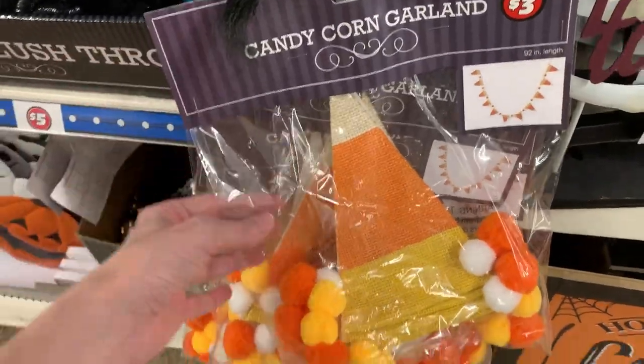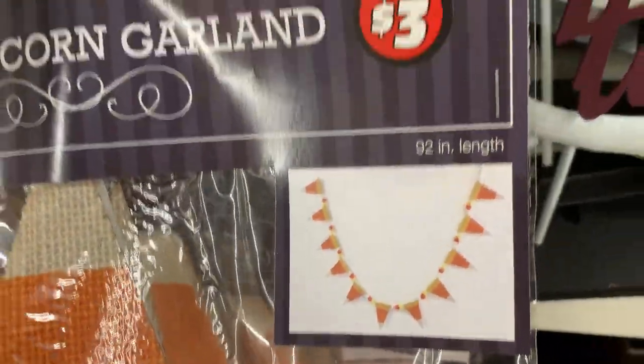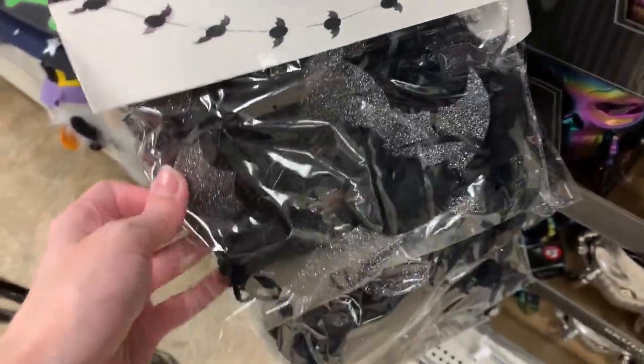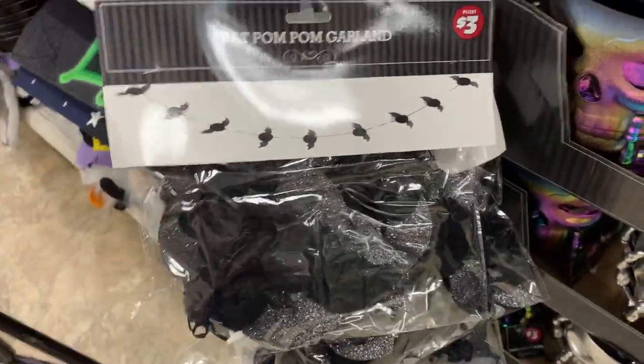This is a cute fabric garland with candy corn shapes on it. I think it's made of burlap — it's been painted and has little pom-poms on it as well. It's priced at $3. There's also a second garland with bats on it — they look like they have pom-pom bodies with silver glittery wings. This one is also priced at $3.